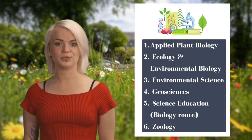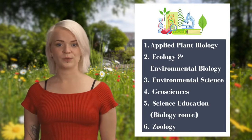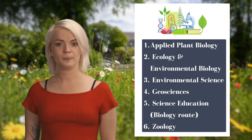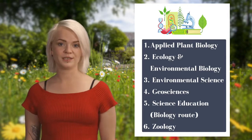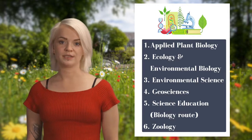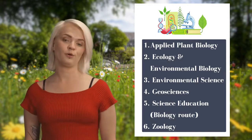At the end of your first year you choose a degree stream which you will follow from second to fourth year. These include Applied Plant Biology, Ecology and Environmental Biology, Environmental Science, Geosciences, or Science and Education through the Biology route, or Zoology.